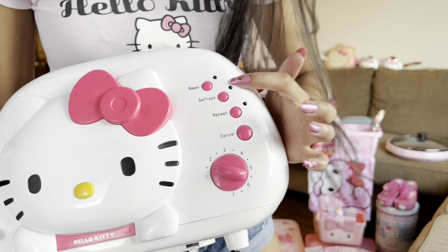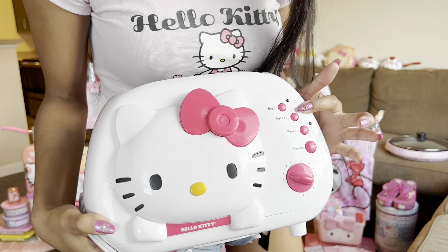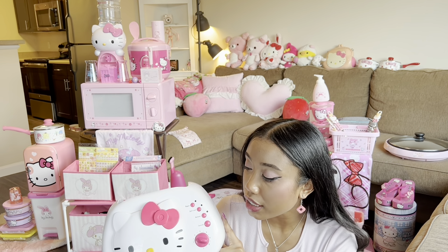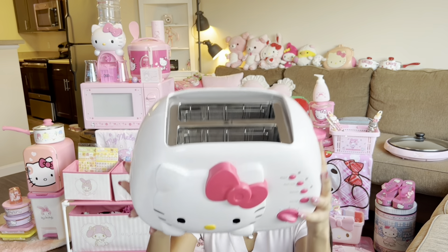Up next we have the Hello Kitty toaster. It's so adorable. There are four settings: bagel, defrost, reheat, and cancel. This is actually the only thing I haven't used in my collection — I think it's because I'm just really scared of ruining it. The inside is just so clean, and this actually puts a little imprint of Hello Kitty on your toast.